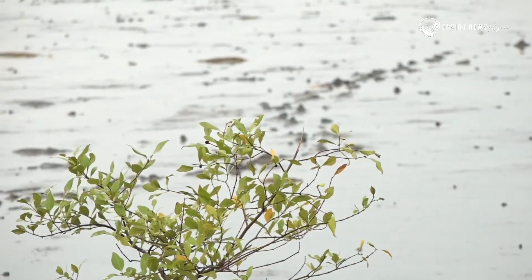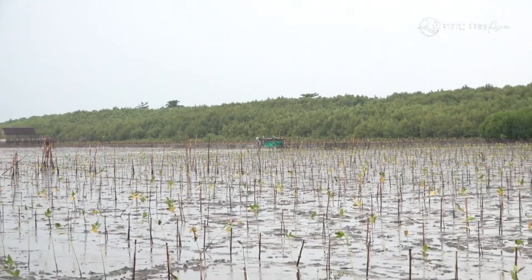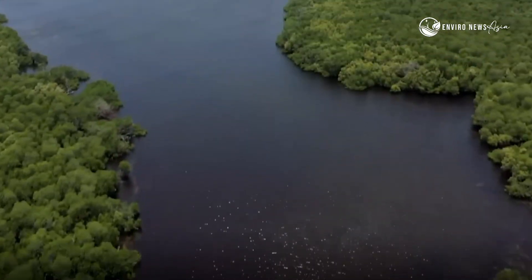Don't forget to like, share, and subscribe for more stories from the wild side of nature. And leave a comment — what surprised you most about mangroves?